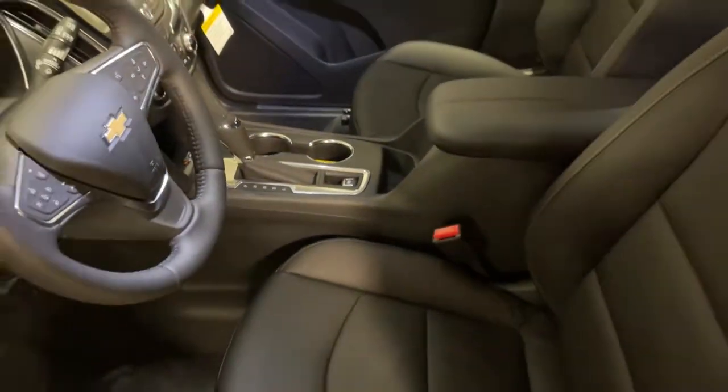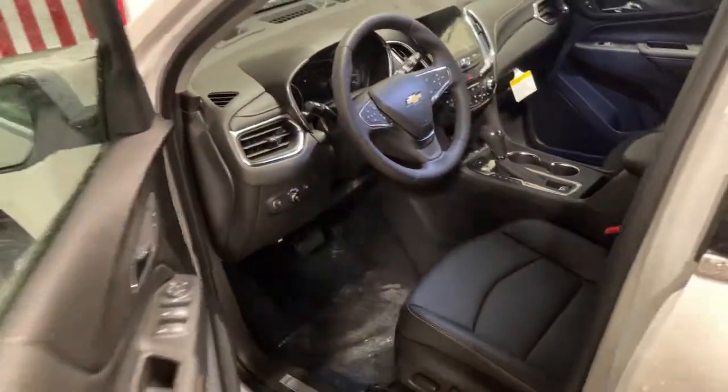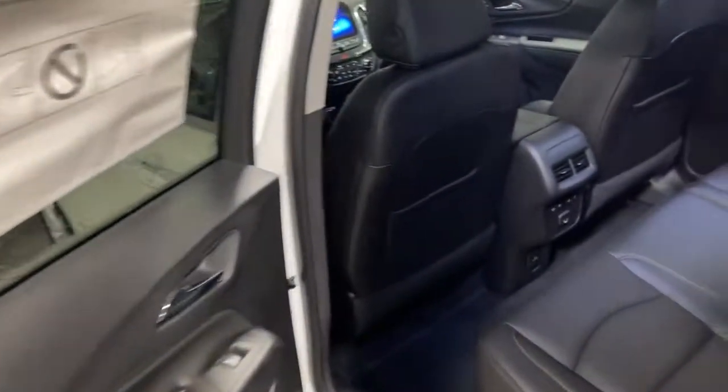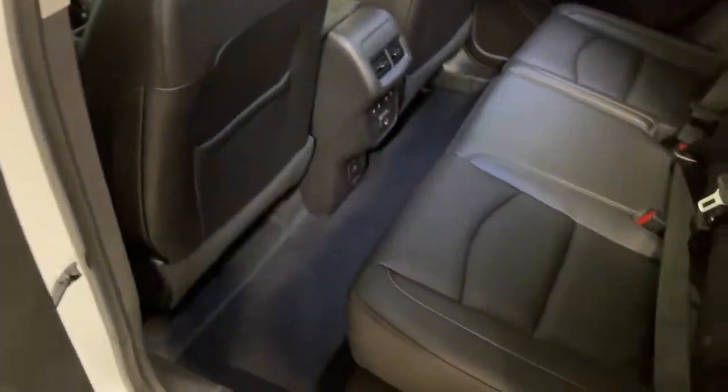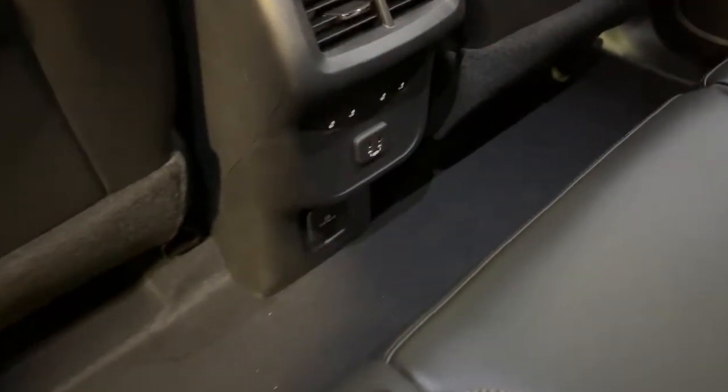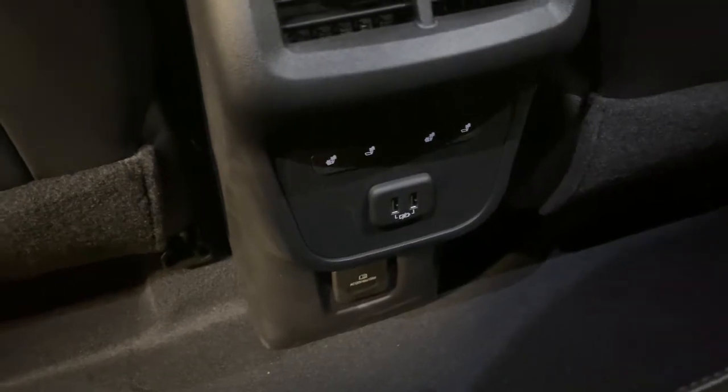These are just some of the great options this vehicle comes with: all-wheel drive, keyless entry, heated mirrors, backup camera, lane-keeping assist, keyless start, power lift gate, remote engine start, satellite radio, and fog lamps.